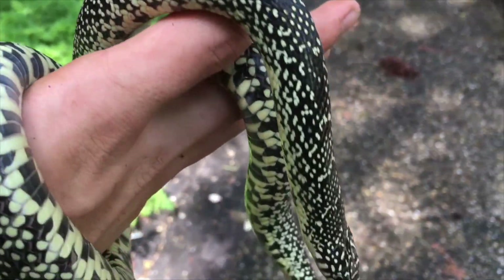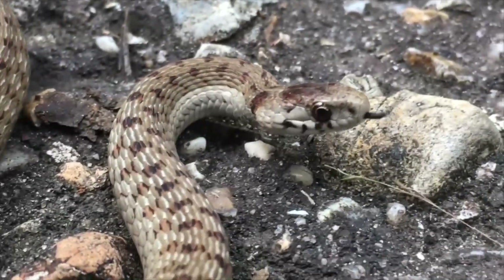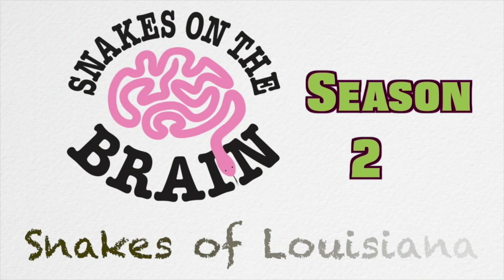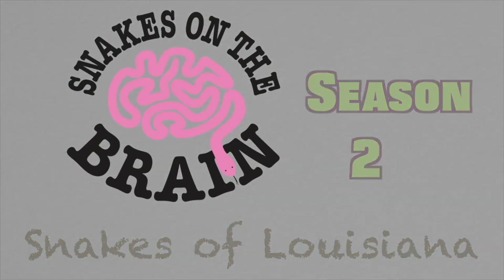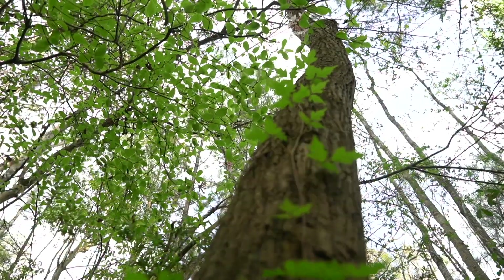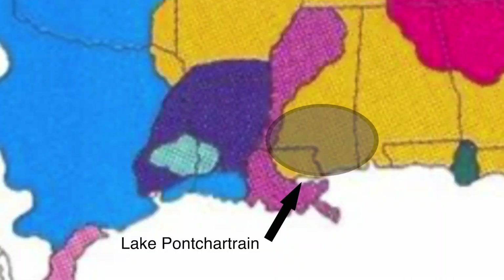My name is Ethan Feinschreiber, and I have a passion for educating the world about snakes. The forests north, west, and east of Lake Pontchartrain are home to this,